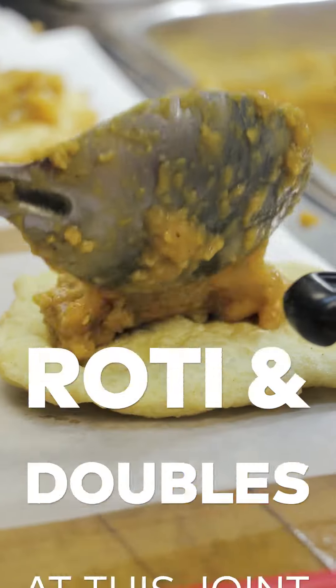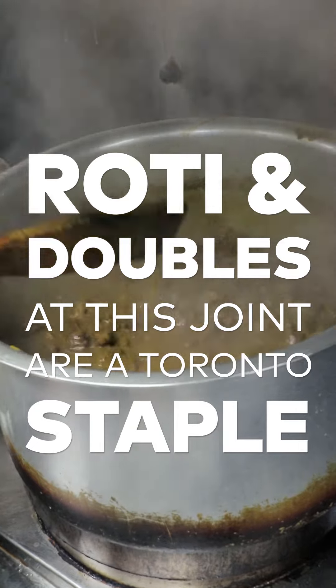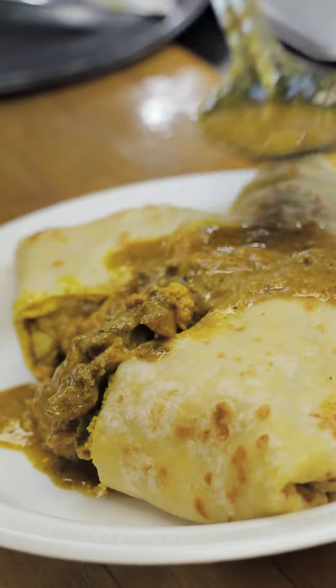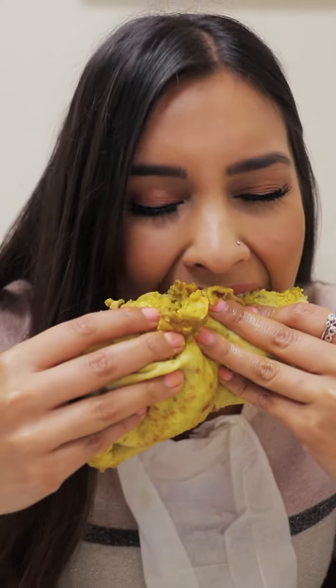I really wish I were in the tropics right now, but the closest thing I can get to that is eating West Indian food. Today I'm checking out Ali's West Indian Roti Shop, where you can get some amazing food for really good prices. Doubles are like $2.75 and you can get a nice hefty roti meal for between 8 and 13 bucks, so let's get to eating.